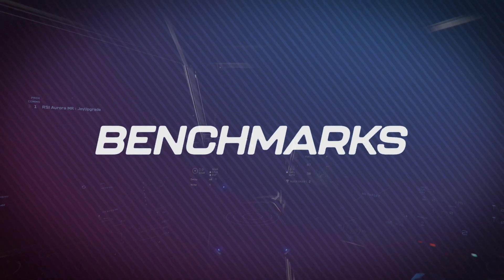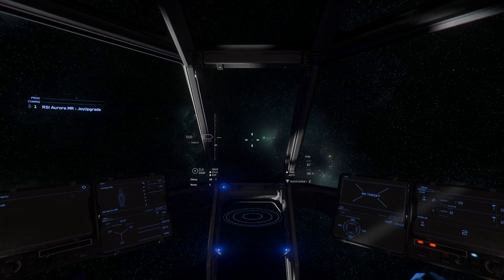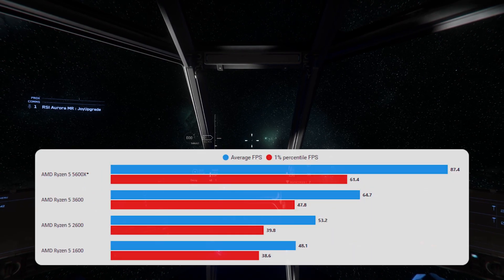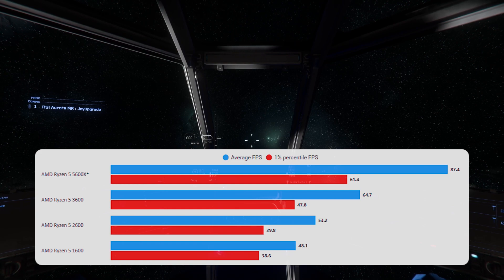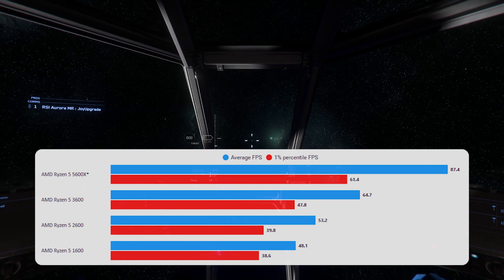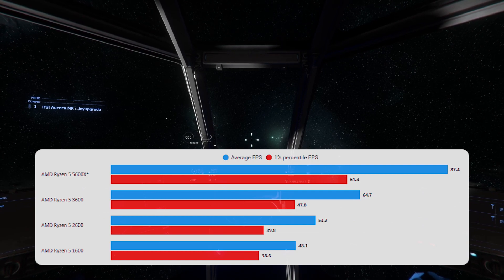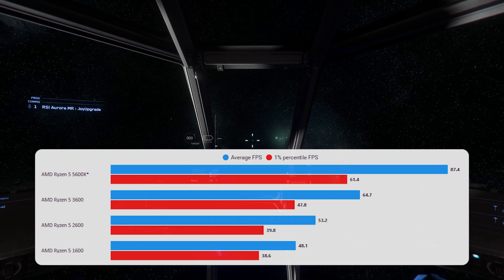We're going to save the most interesting results for last. Here we are in space, which is not really CPU or GPU intensive, and you can see the scaling there — 1000 series up to 5000 series. You're immediately going to get a sense of how much the improvement is, and really how much better the 5000 series is than any of them. But all of those are playable.